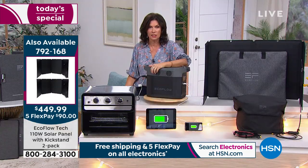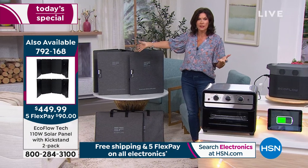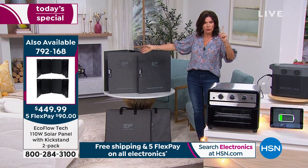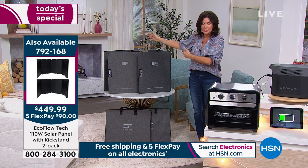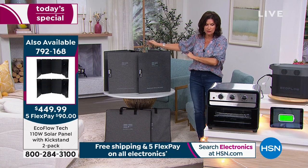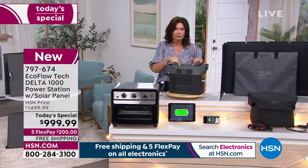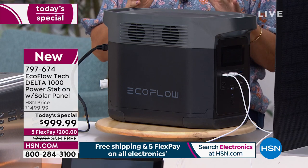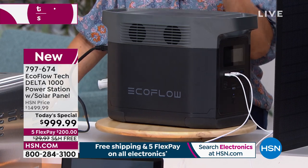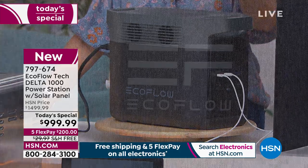We're also offering additional solar panels — a two-pack. If you get two additional panels, you're tripling your ability to recharge because you'll have three total. We only have about a thousand of these sets to go around. This is the final time we're going to offer EcoFlow as a Today's Special until September — so all those spring storms and summer brownouts, you could be covered if you order now.